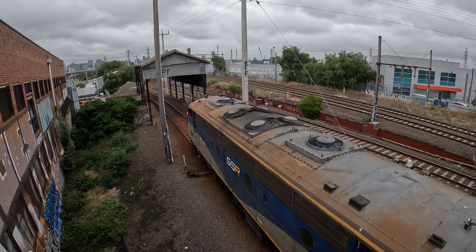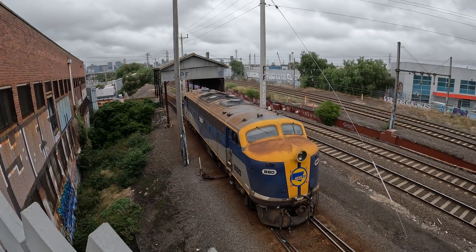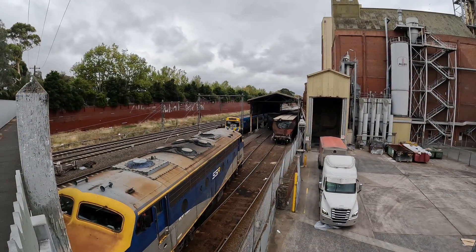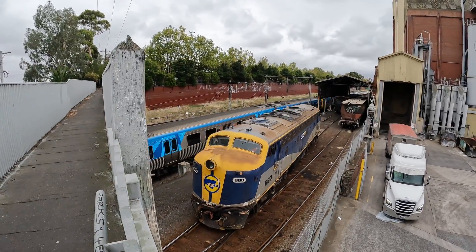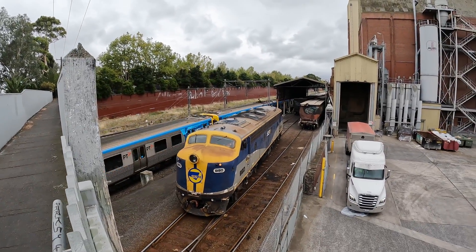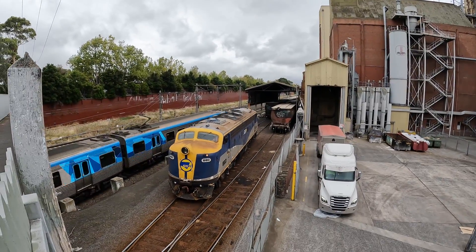Given its location in dense suburbia, the siding has a minimal and compact track layout, which requires some complicated shunting moves. Adding to this, the siding branches off the Craigieburn suburban line, which carries frequent electric suburban trains, as well as regional trains on the Seymour and Shepparton lines, and special trains bound for Flemington Racecourse and the showgrounds.